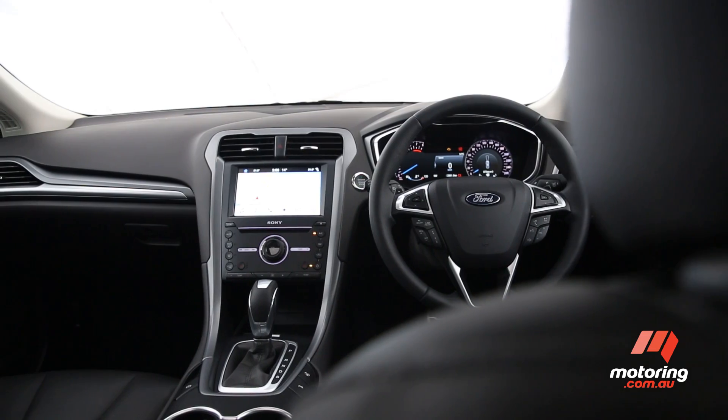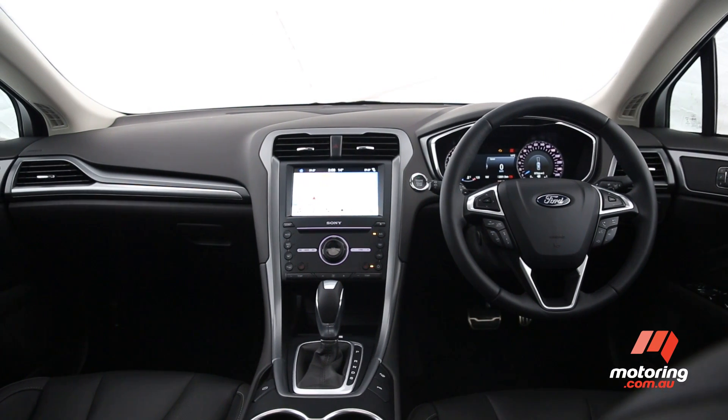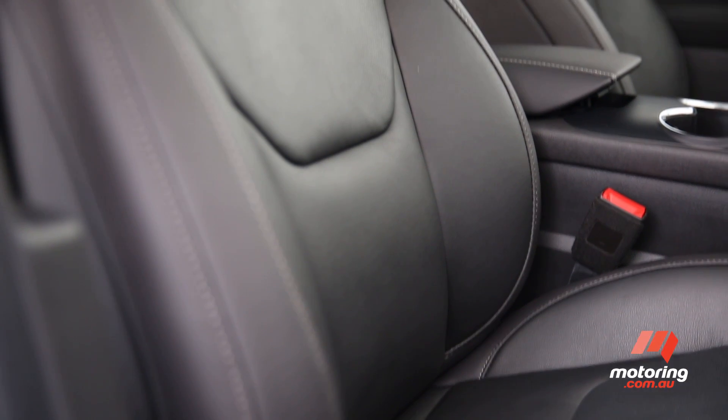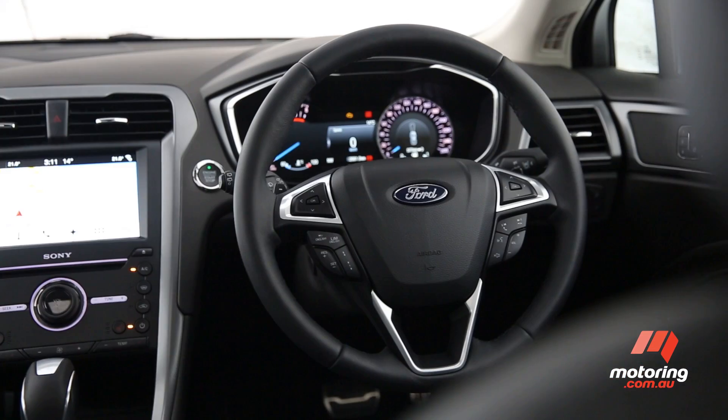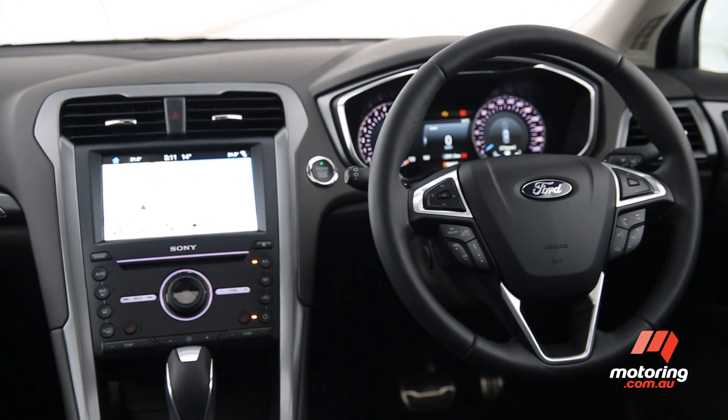The view from the driver's seat is pretty schmick, with a large digital instrument panel that gives the car a high-tech feel. Although the interior is not the prettiest here, the SYNC 3 infotainment system had the most functionality and power.